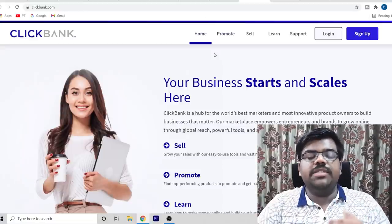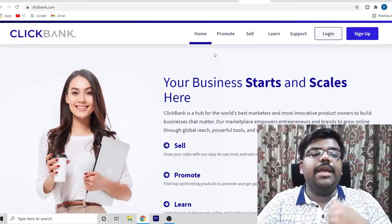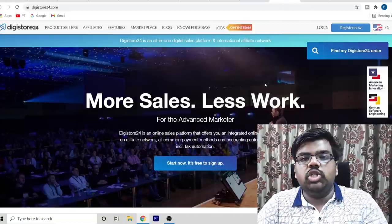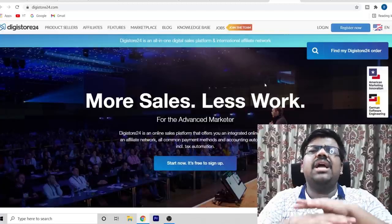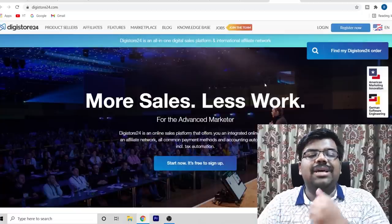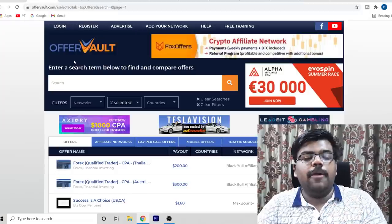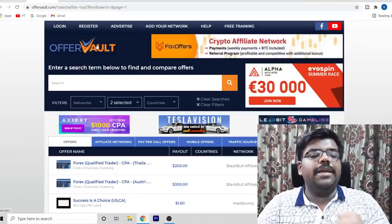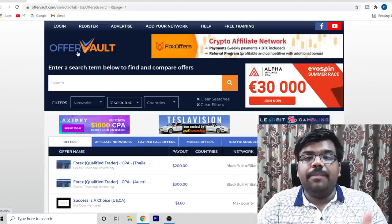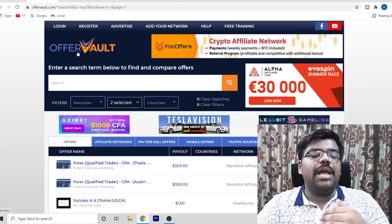The first thing we need to do is find offers and products in the work-from-home niche to promote. For affiliate marketing you can go to Clickbank, Digistore, JBZoo, or Warrior Plus — there are plenty of work-from-home and make-money-online affiliate products. For CPA marketing, go to a website called OfferVault. OfferVault is not a CPA network itself; it is a database where you can find offers from various different CPA networks and choose from them.